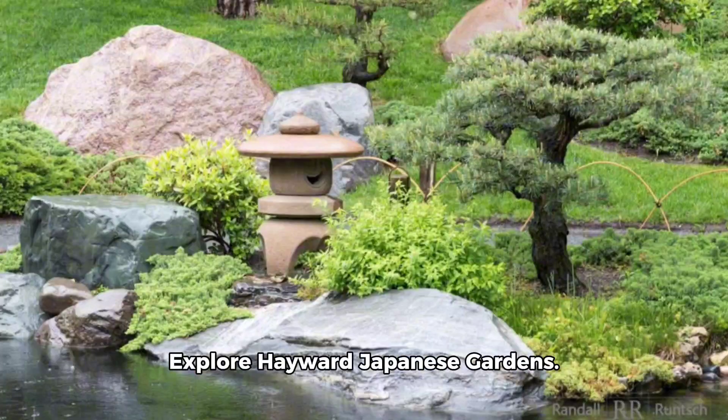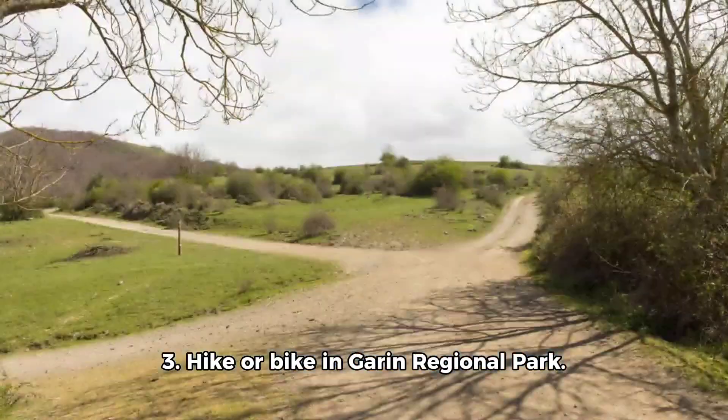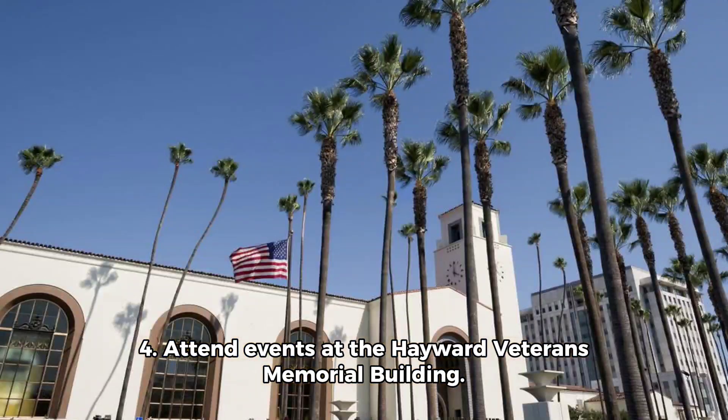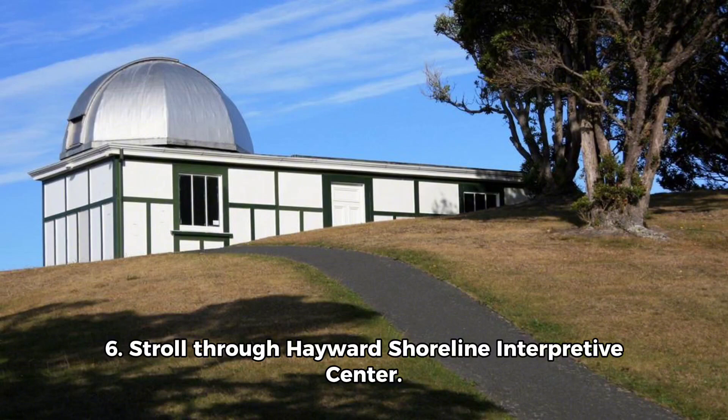1. Explore Hayward Japanese Gardens. 2. Visit the Hayward Area Historical Society. 3. Hike or bike in Garin Regional Park. 4. Attend events at the Hayward Veterans Memorial Building.